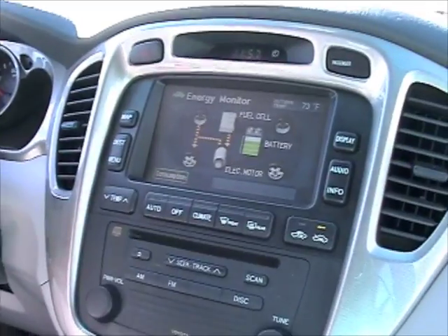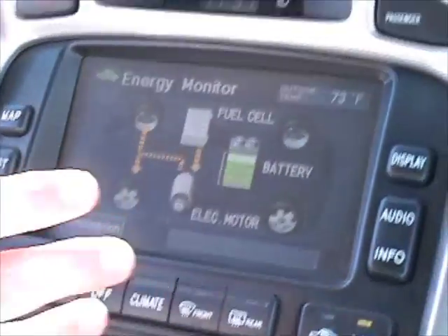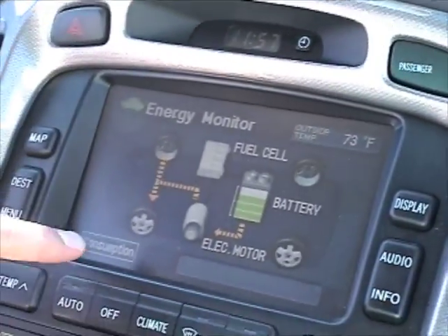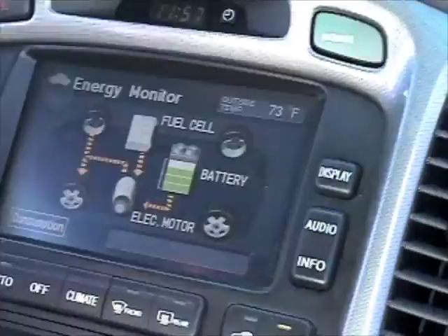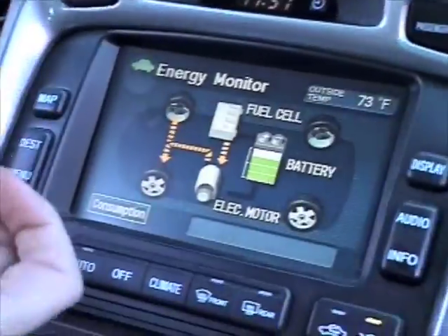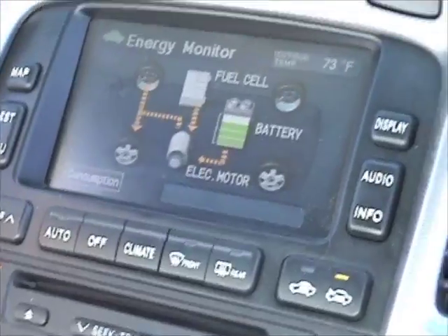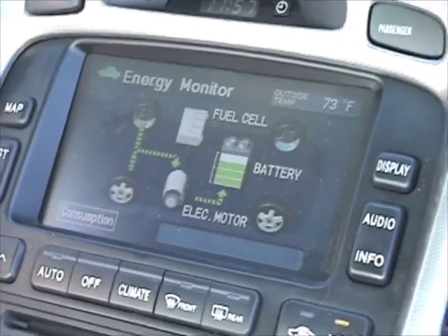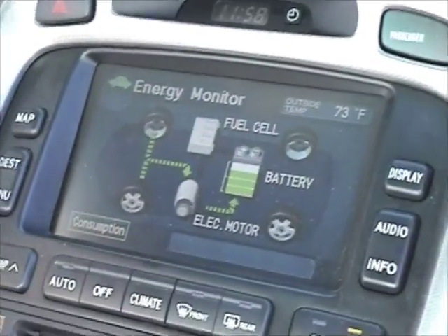This is the energy screen in our Toyota FCHV. It shows where the energy is coming from and where it's flowing to. Right now we're taking electricity from the fuel cell and putting it into our electric motor to drive the wheels. Now it's coming from the battery, which acts as buffer storage. Sometimes when the power requirement is too high for just the fuel cell — like when I accelerate — it will draw power from both the battery and the fuel cell. As we decelerate, the electric motor turns into a generator and puts electric power back into the battery — regenerating during braking.